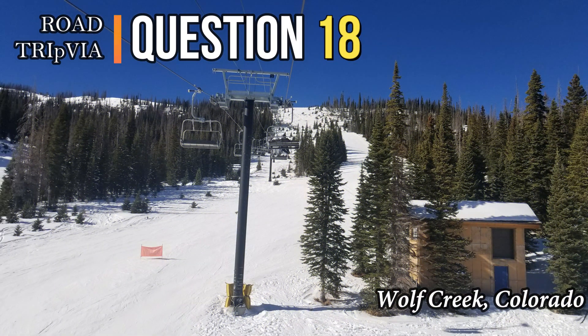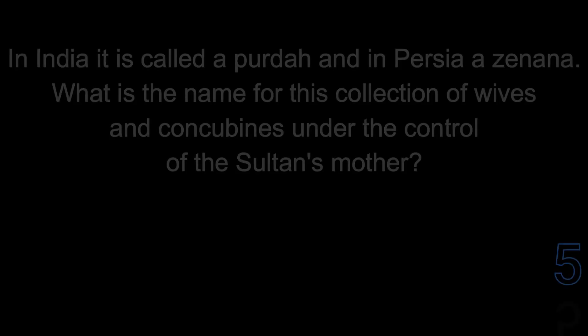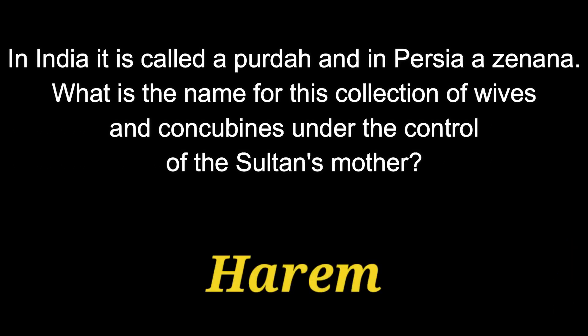Question eighteen: in India it's called a Perda and in Persia it's called a Zinana. What is the name for this collection of wives and concubines under the control of the Sultan's mother? The answer is a harem.